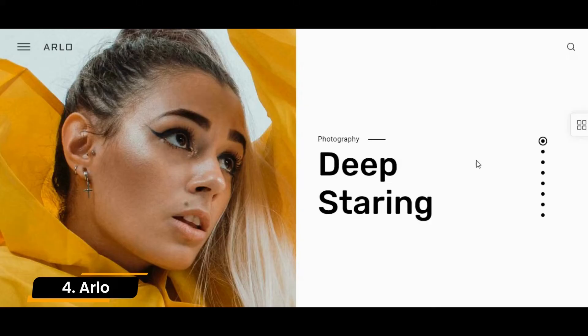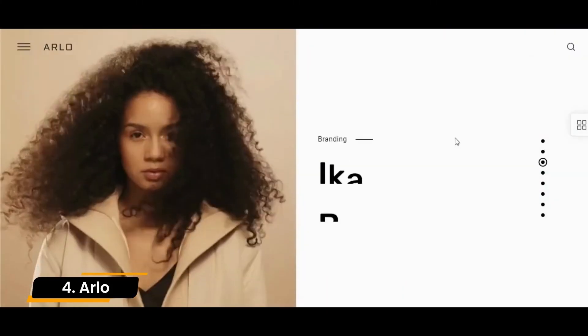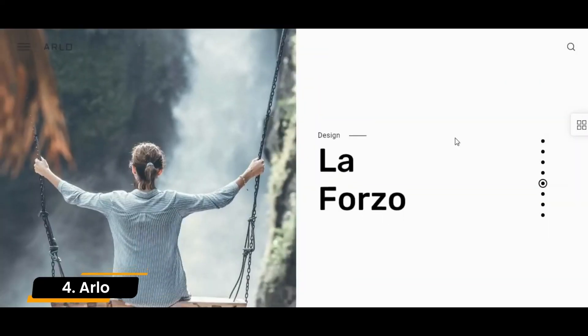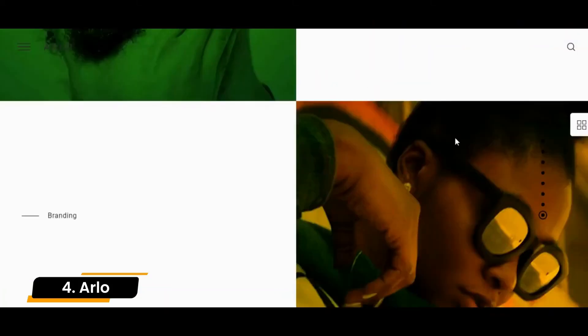Number 4: Arlo. The WordPress portfolio theme Arlo is very versatile. It is creative and at the same time minimalistic in design — a good choice for freelancers and agencies in the creative industry who want to present their projects professionally and stylishly.